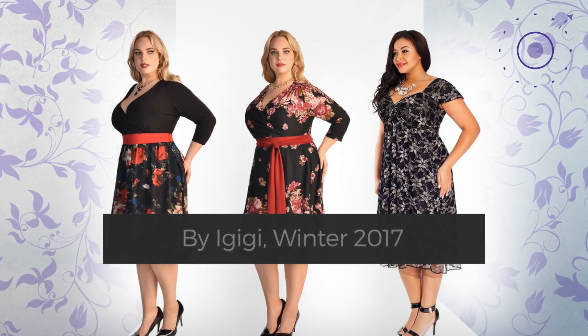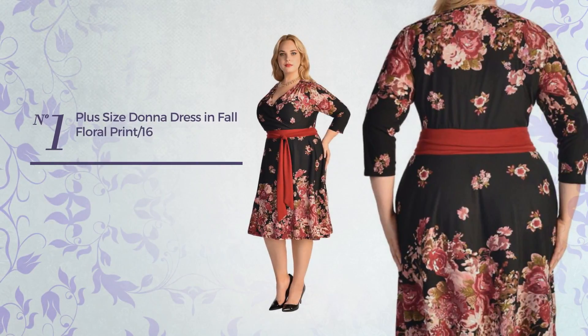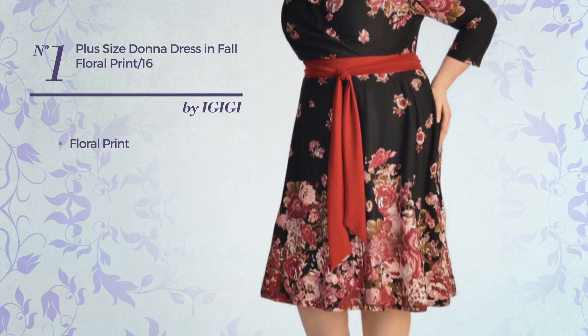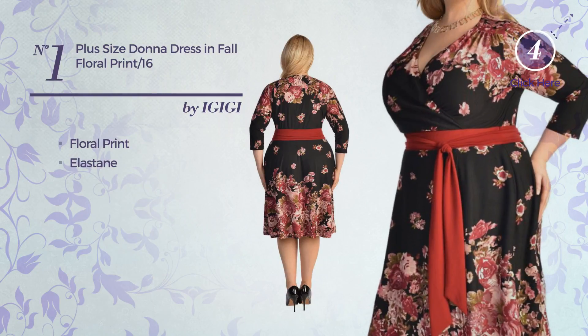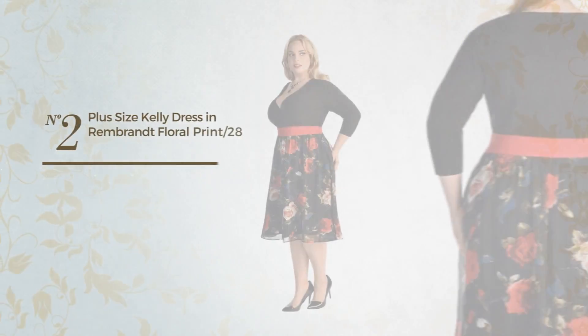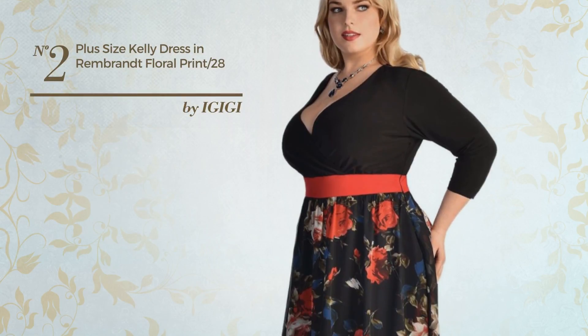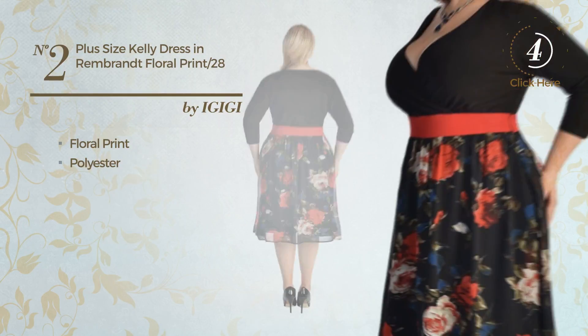Number one: an all-autumn dress featuring floral print, made of quickly drying elastane, available merely in this color. Number two: an annual dress featuring floral print, made of quickly drying polyester, available merely in this color.